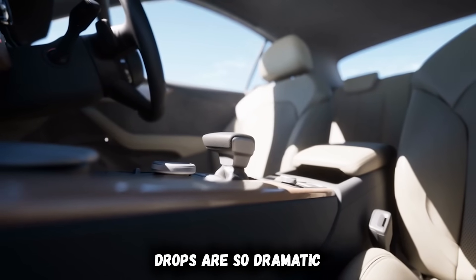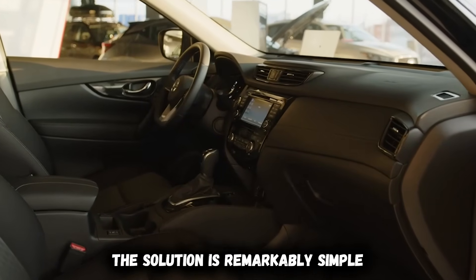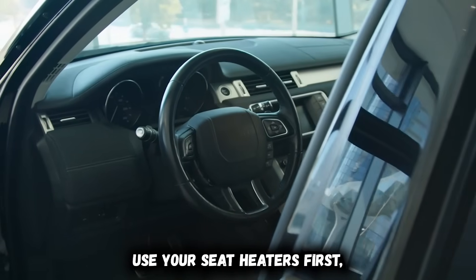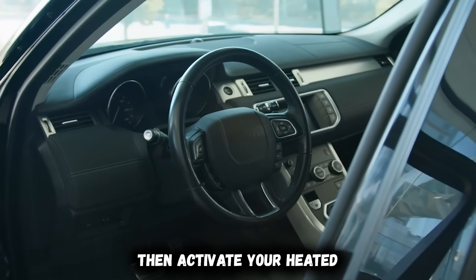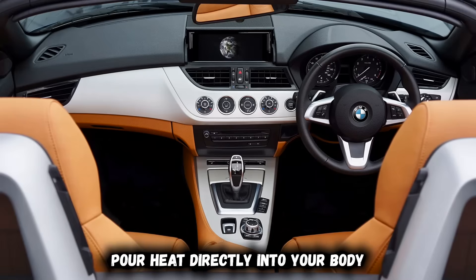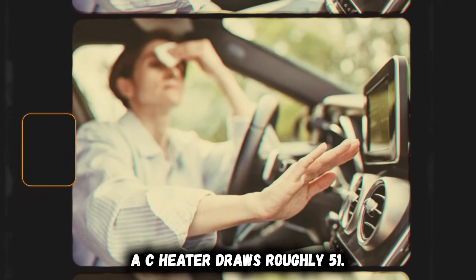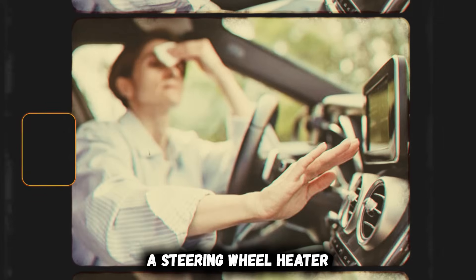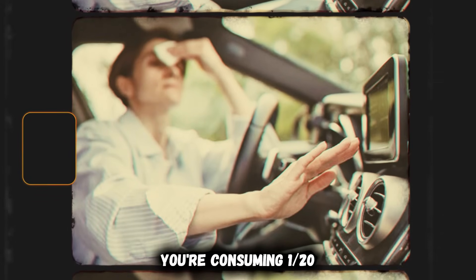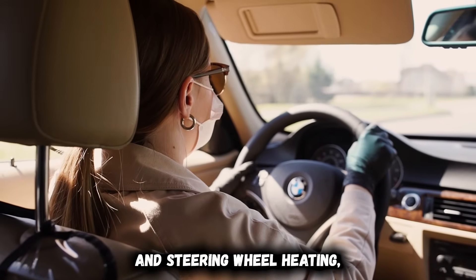The solution is remarkably simple and requires zero sacrifice in comfort. Use your seat heaters first, then activate your heated steering wheel if equipped. These features pour heat directly into your body with maximum efficiency and minimum power consumption. A seat heater draws roughly 50 watts; a steering wheel heater uses about 75 watts. Combined, they're consuming one-twentieth the power of blasting cabin heat.